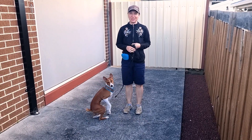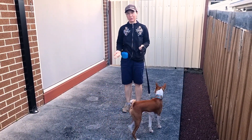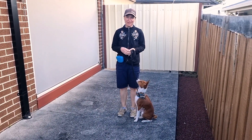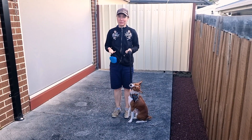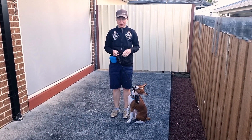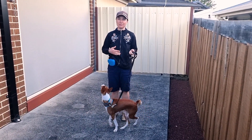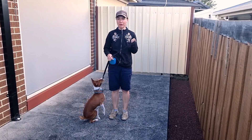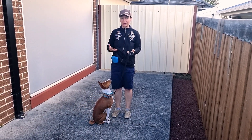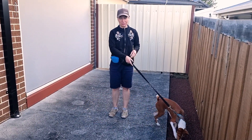Leave it is one of the most challenging commands to teach a dog, and a reliable leave it is very useful when you are on a walk and don't want them to pick up a piece of rubbish. For Basenjis, who are hunters, it is very problematic to leave something of value and obey your command. So we have some tips on how to reinforce leave it and make it more exciting for the dog.